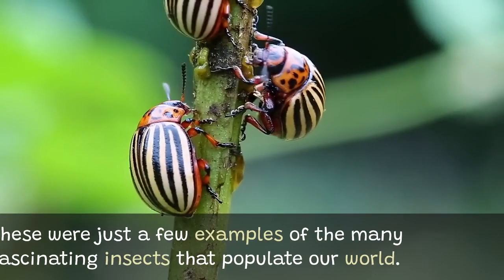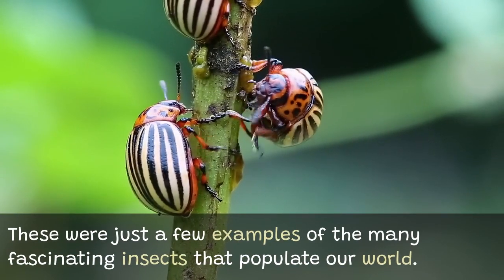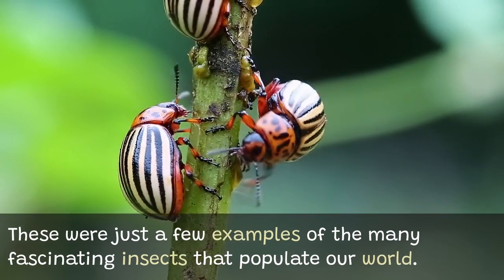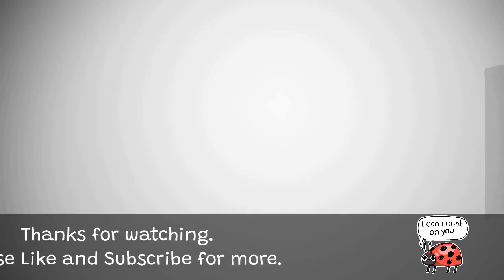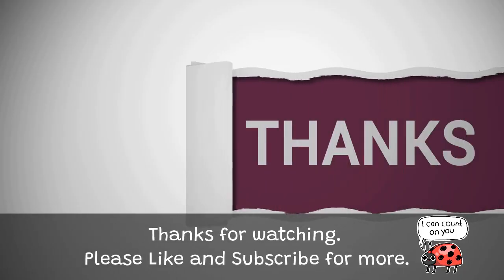These were just a few examples of the many fascinating insects that populate our world. Each insect has its own unique features and behaviors, contributing to the awe-inspiring diversity of the insect kingdom. Please like and subscribe for more.